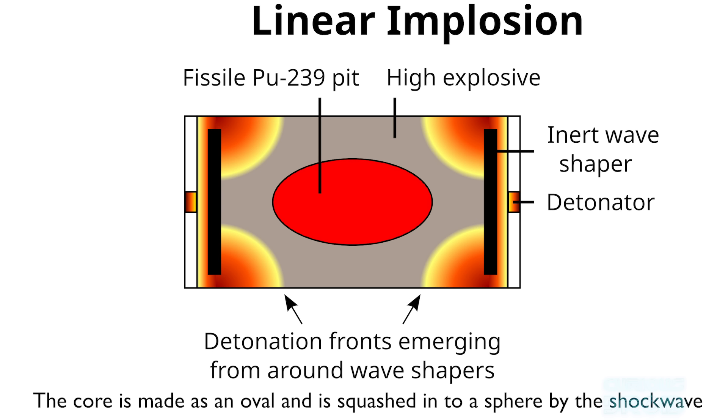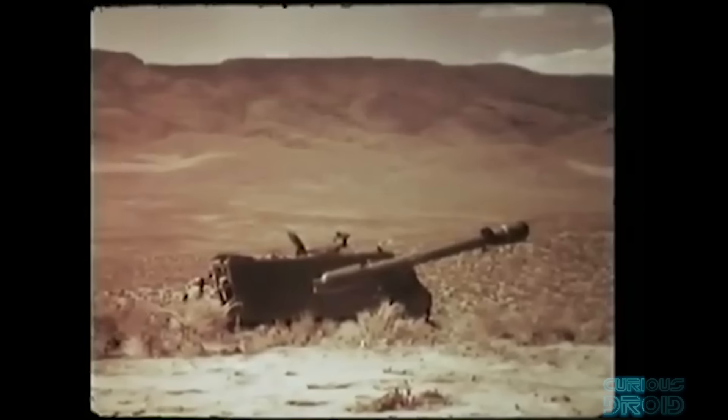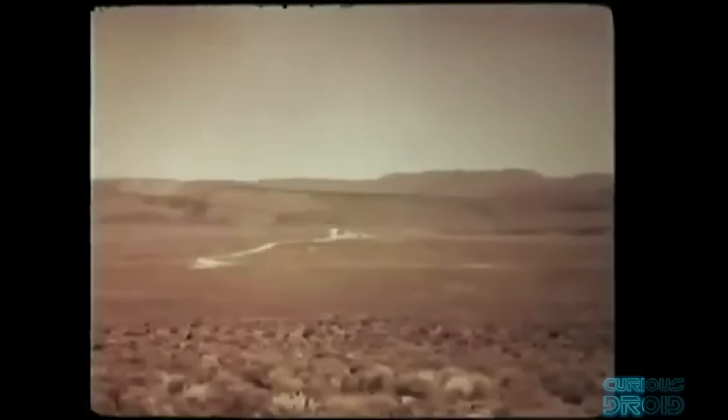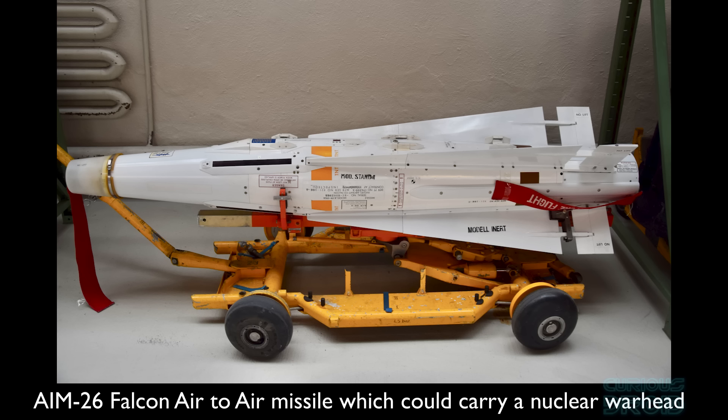Because of the variability of the explosive surrounding the core, results could be highly variable, from just working to working much better than expected. Its most famous use was in the Davy Crockett recoilless rifle — this jeep mounted or tripod mounted weapon fired a nuclear projectile with yields as low as 10 tons of TNT. The idea was to stop Soviet tank divisions from pouring through the Fulda Gap into West Germany. But the weapon's maximum range was only about 2km, barely more than its own blast radius. In effect, firing it could be a suicide mission.